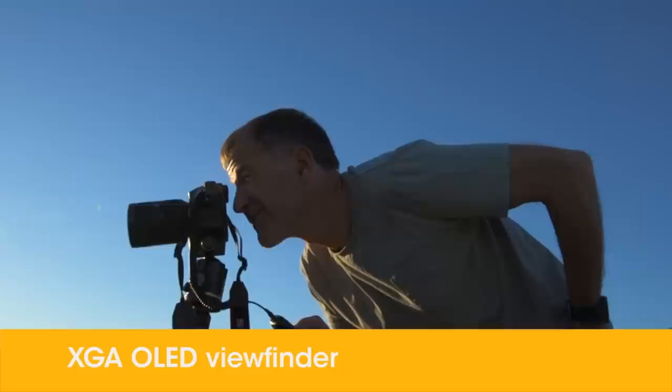The A99 can shoot at 6 frames a second and be autofocusing the entire time. Spending my whole life looking through an optical viewfinder it took a little bit of time to get used to the OLED, but once I did, I realized it gave me two hugely important benefits.